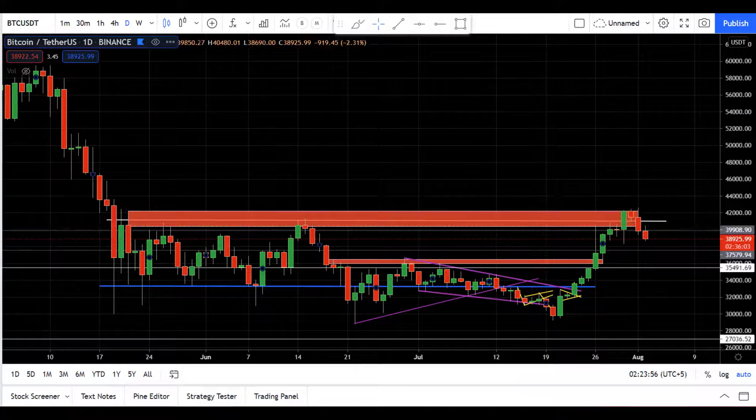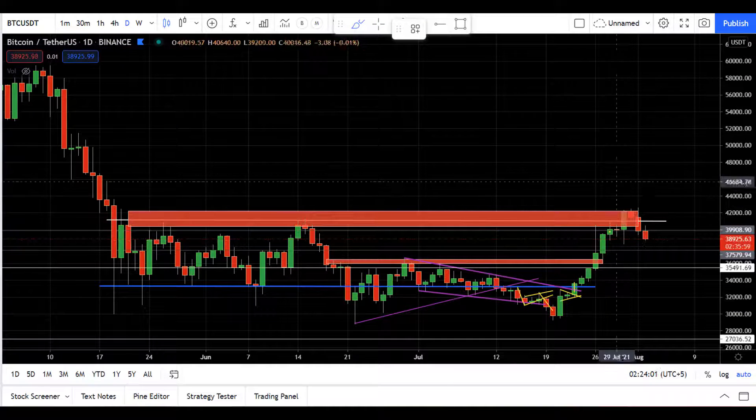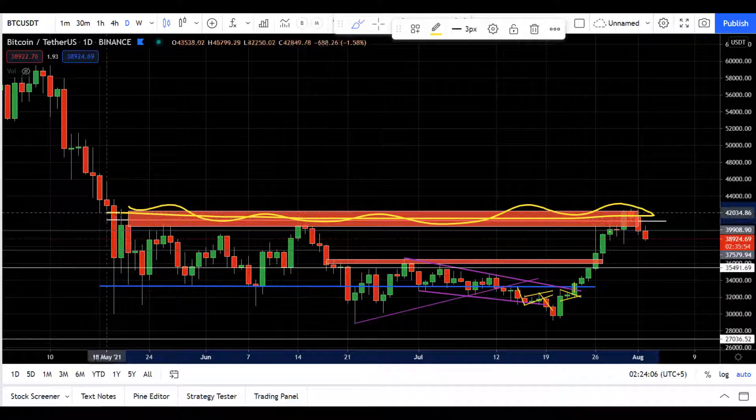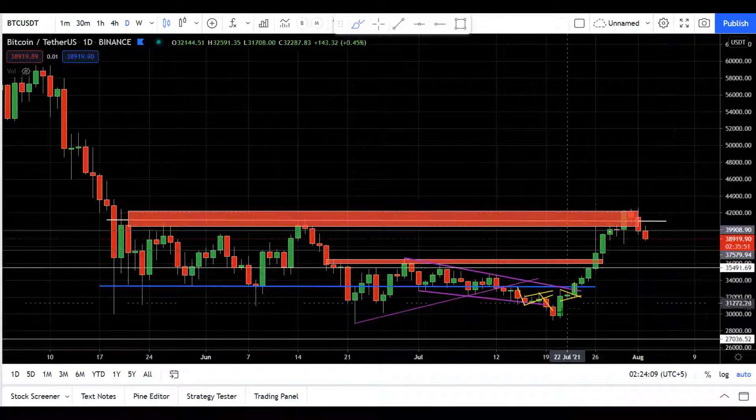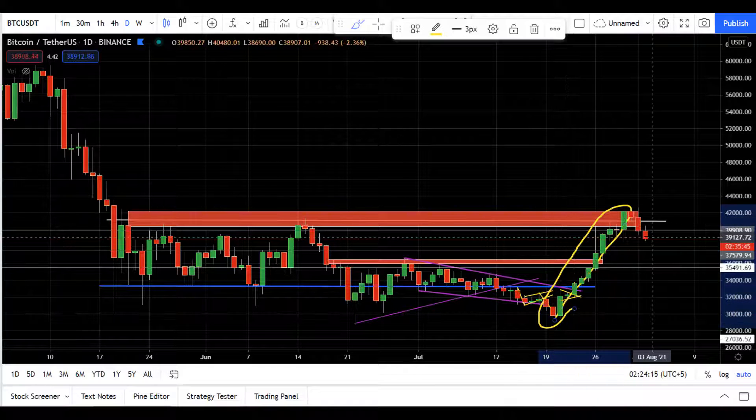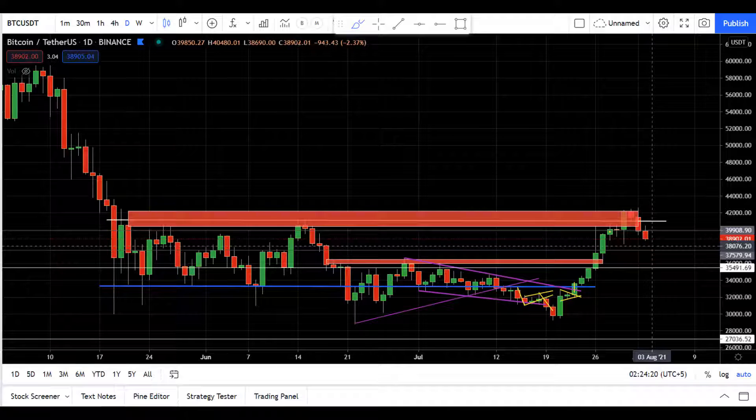If you guys have been following me, in my last video I told you that this 42k range level is very important. Price went up straight for 10 days, a correction was due, and we got a down movement.